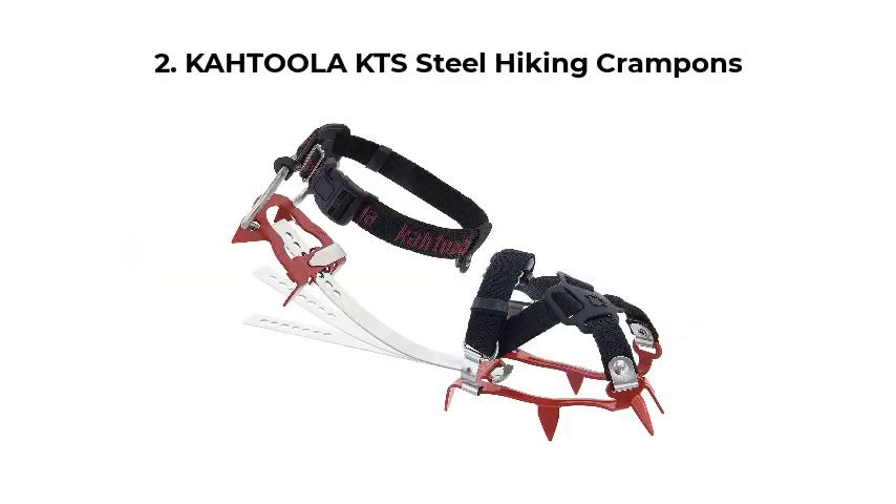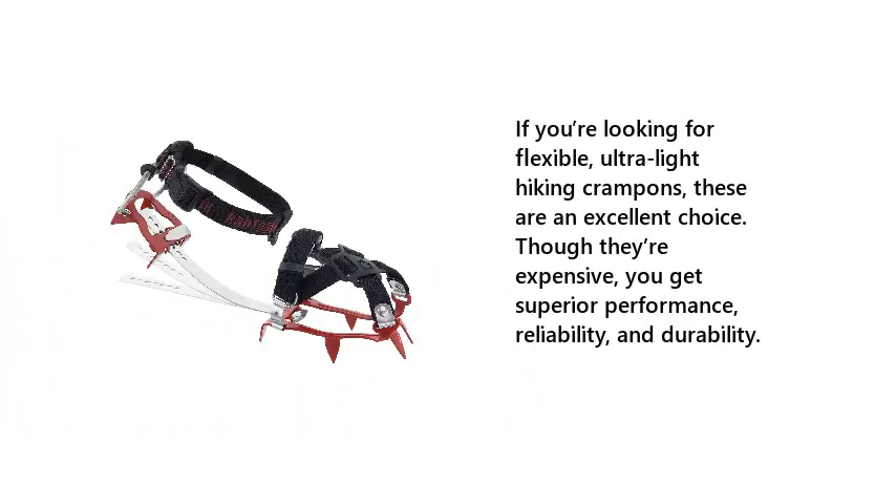Number 2: Katula KTS Steel Hiking Crampons. If you're looking for flexible, ultralight hiking crampons, these are an excellent choice. Though they're expensive, you get superior performance, reliability, and durability.